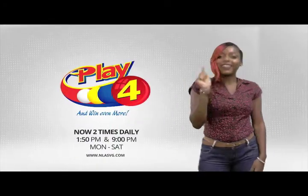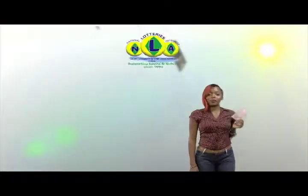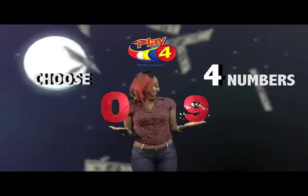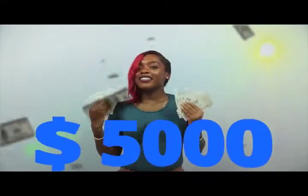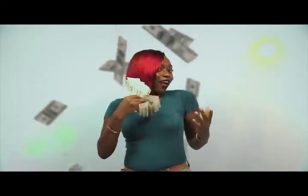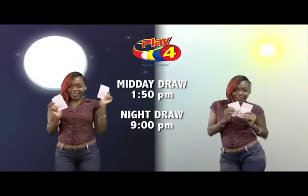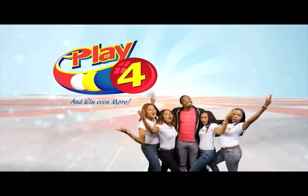Play 4! Here's your chance to win even more from the National Lottery Authority. When you play 4, two times daily, choose four numbers from 0 to 9 and you can win up to $5,000 with a $1 inline bet. Make 4 and back it up too. There'll be lots of cash waiting for you. Get your tickets Monday to Saturday for the Play 4 Midday Draw at 1:50pm and the Play 4 Night Draw at 9pm. It's so easy to play Play 4 — you'll win even more!